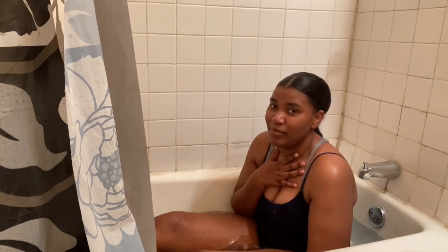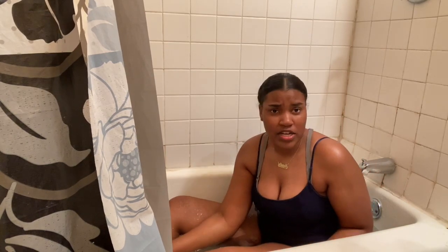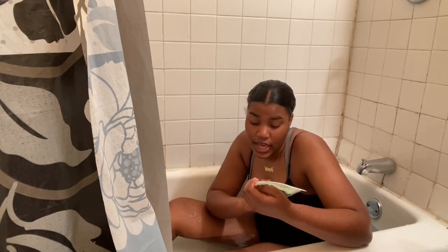I haven't taken a bath since like middle school, so basically we're just going to be chilling in the bathtub, if that's alright with you. I have a bunch of things here that I would like to show you that we're going to be utilizing in today's spa day.